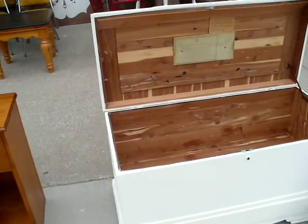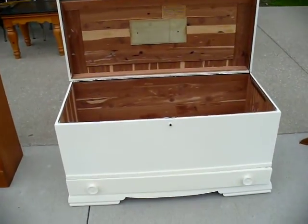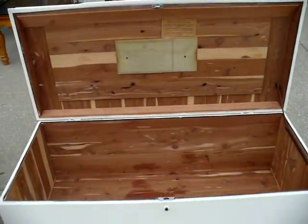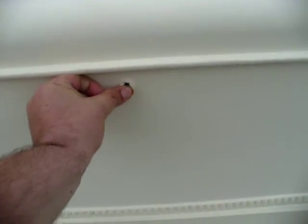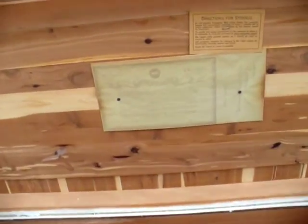Beside the nightstand we have a cedar-lined hope chest. It's lined with cedar, it's been painted, and there's a drawer on the bottom. The top has a lock — no key required — it simply closes and there's a push button to open it. It still has the moth insurance.